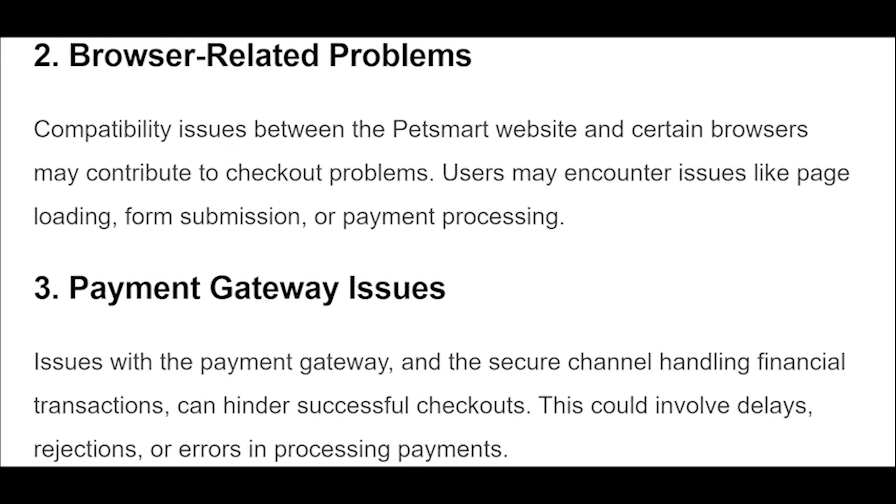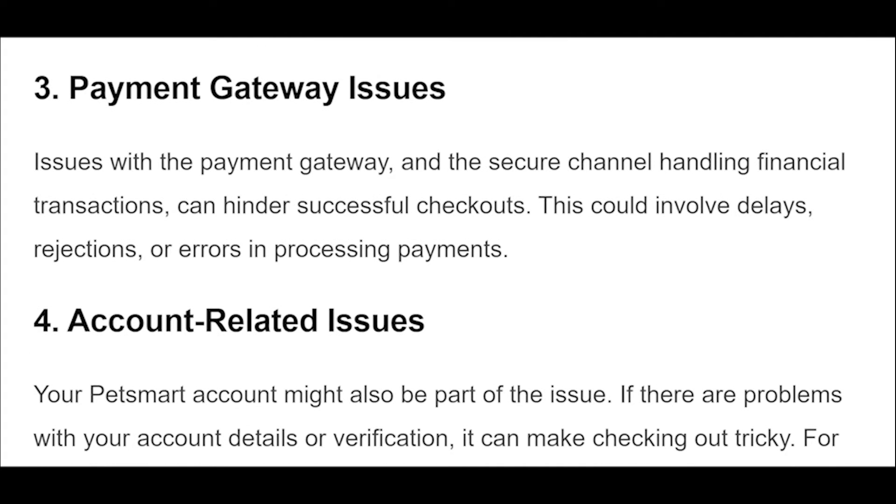Google Chrome, Microsoft Edge, Mozilla Firefox, or Safari.